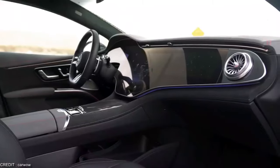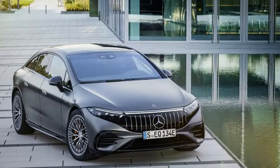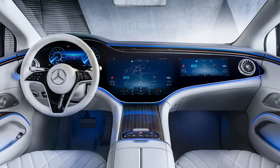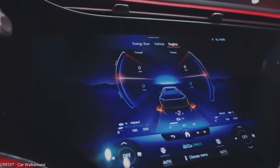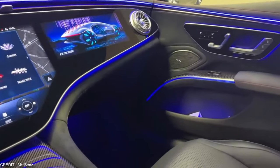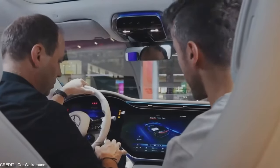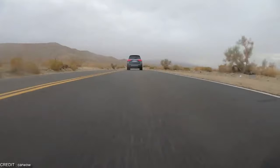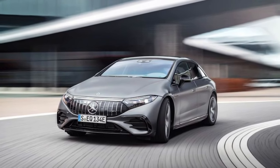Thanks to its dual electric motors and all-wheel drive system, it also has an adjustable suspension and dynamic select system, which allows you to customize the driving experience to your preference — whether you want a smooth, comfortable ride or a sporty, agile one. But the real star of the show is the MBUX hyperscreen, a massive curved display that spans the entire width of the dashboard. Powered by artificial intelligence, it can recognize and respond to voice commands to control everything from climate to music. With its advanced augmented reality capabilities, it can even project important information onto the windshield so you never have to take your eyes off the road.